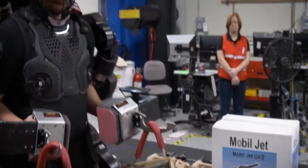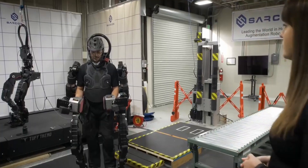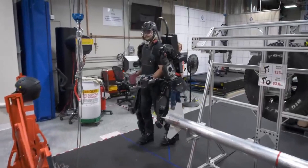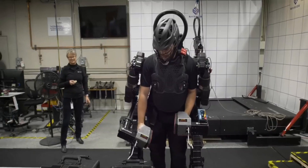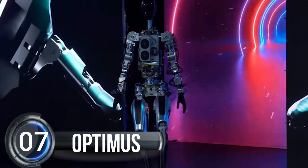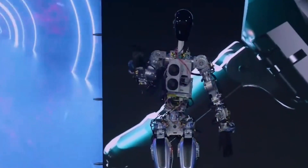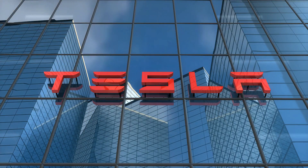Plus, the user-friendly interface and hot-swappable batteries make it easy to use all day long. Don't miss your chance to join the future of work — see Guardian Exo in action now. Number seven: Optimus. Get ready for the future with Optimus, the revolutionary humanoid robot under development by Tesla.